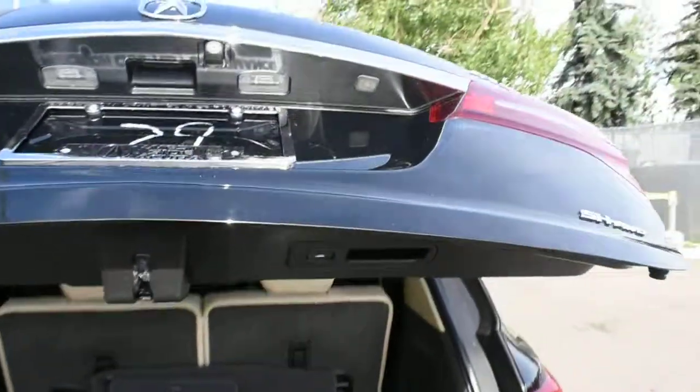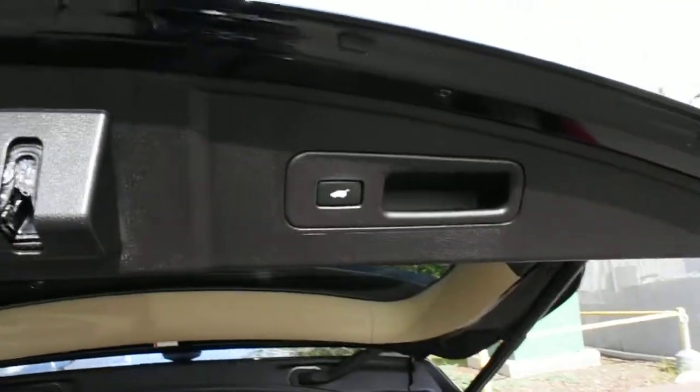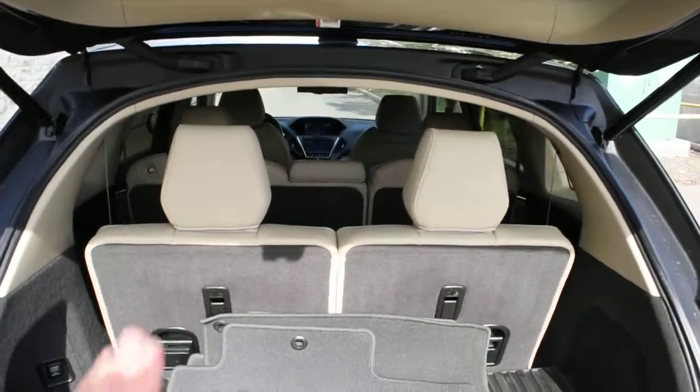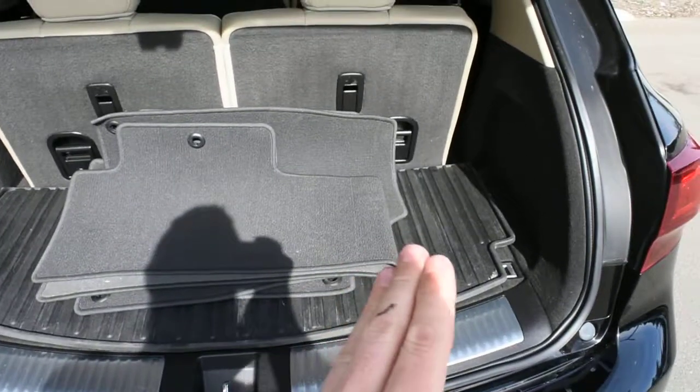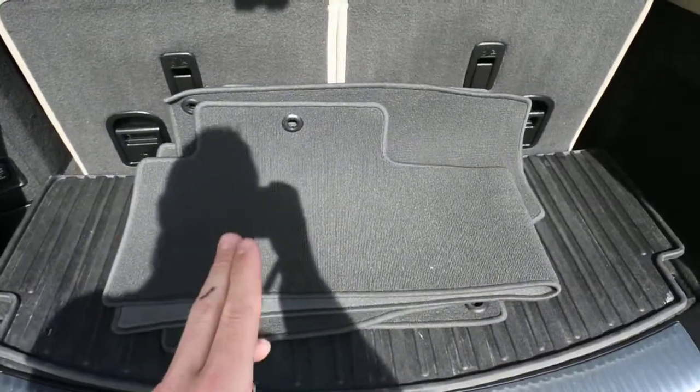The tailgate itself is power operated. For your second row and third row seating, it is split folding flat for extra cargo space. You also have a nice cargo tray and a second set of floor mats.